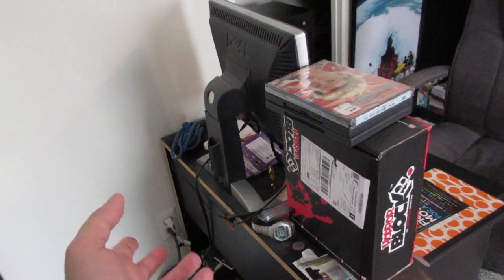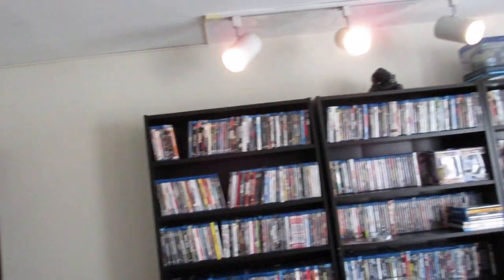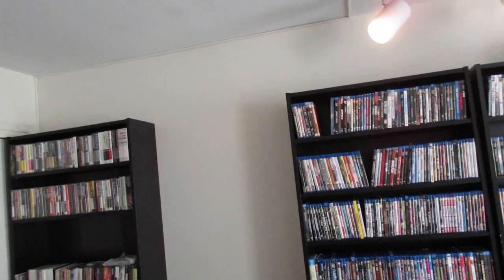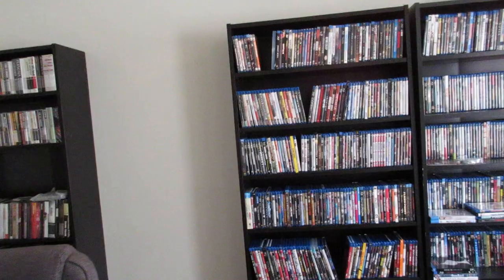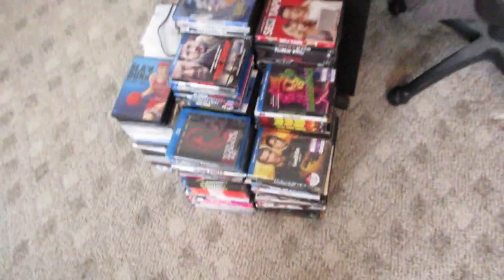I hate when that happens — when you have to have the light switch turned on for an outlet to get the juice. But I'm happy to finally get two more bookcases. I've been talking about getting them for like two years now, but I realized I need another bookcase because I have all that right there and I've got all this right here.